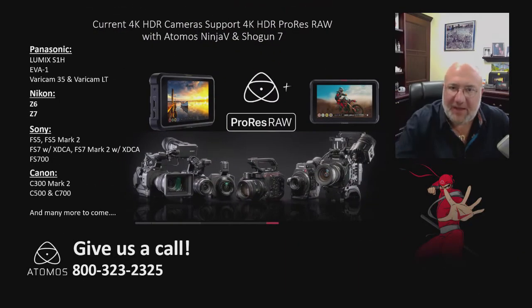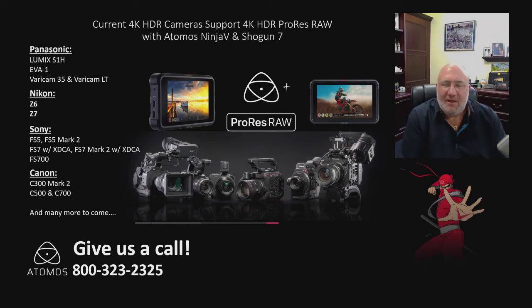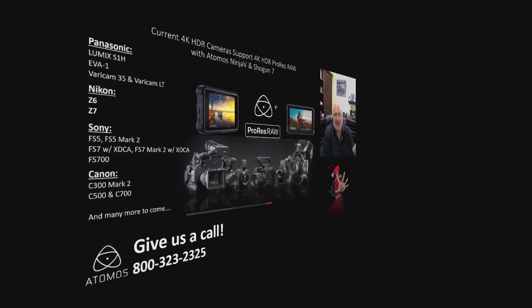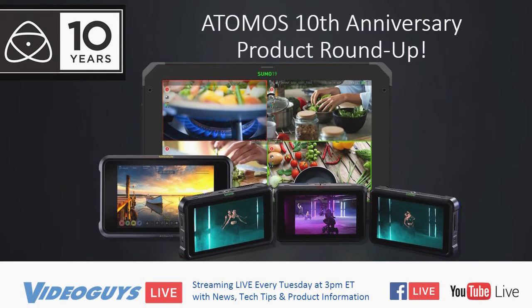Here is the big list — The Video Guys' big list of 4K HDR cameras that support ProRes RAW. Bringing that up full screen, we've got the Panasonic Lumix S1H, the EVA1, the VariCam 35, VariCam LT. From Nikon, they have the Z6 and the Z7. Sony's got the FS5, the FS7, and the FS700. And Canon's got the C300 Mark II, the C500, and the C700.